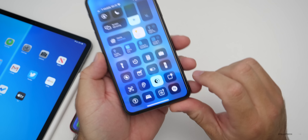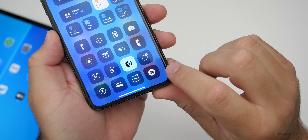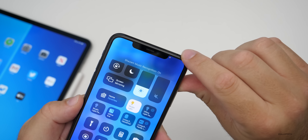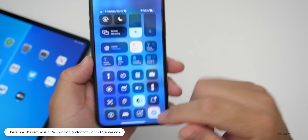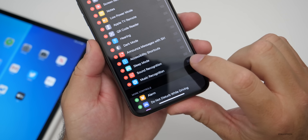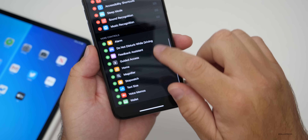There's a new option for music recognition. If you scroll down in the control center, you can see there's the Shazam icon. Turning it on immediately activates the microphone — you know that by the orange dot. You can add it by going into Settings, then Control Center, where you'll see it at the bottom.